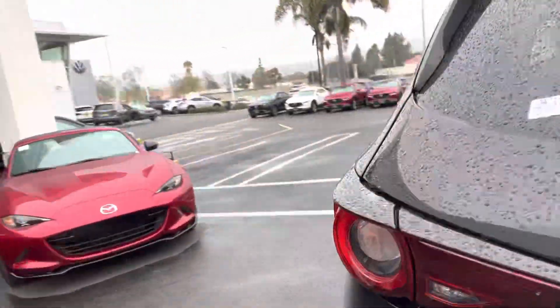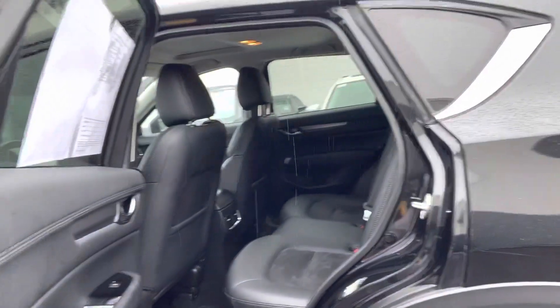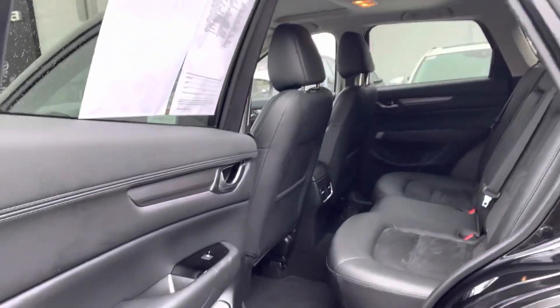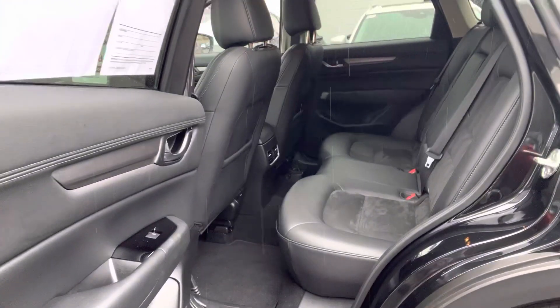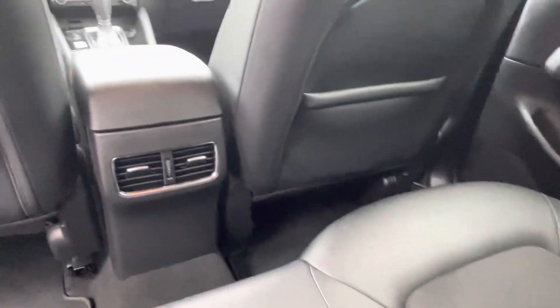And now I'm going to open up the doors so you have a sense of what it looks like in the back. Ironically, this was one of the cars that I bought in 2020. Ironically, the first car — you have vents in the back.